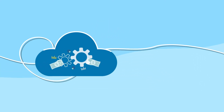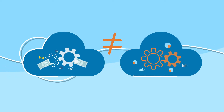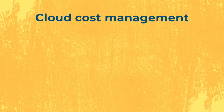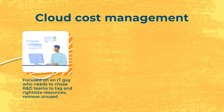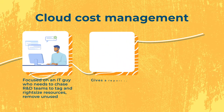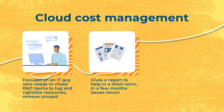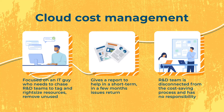Both terms cover how to save on cloud cost. However, there is a huge difference in how the process is executed and who the people responsible for it are. Cloud cost management is focused on an IT guy who needs to chase R&D teams to tag and right-size resources, remove unused ones. It gives a report to help in the short-term, but in a few months, issues return. The R&D team is disconnected from the cost-saving process and has no responsibility.